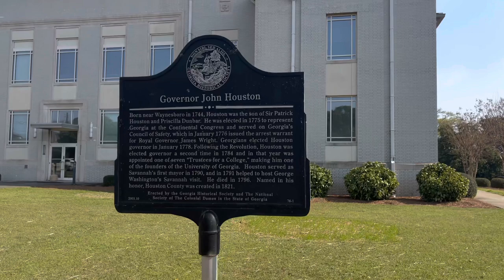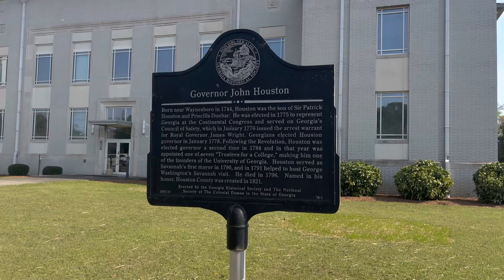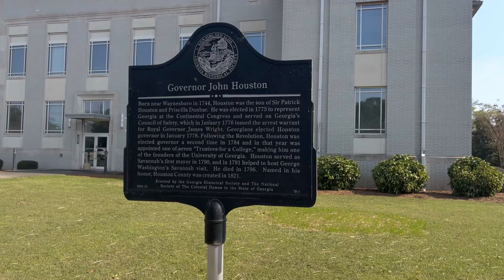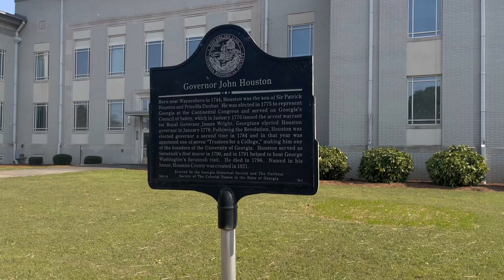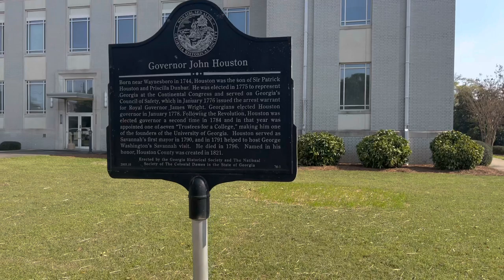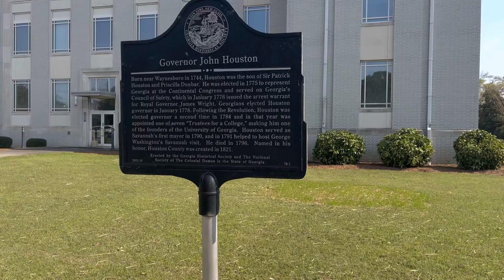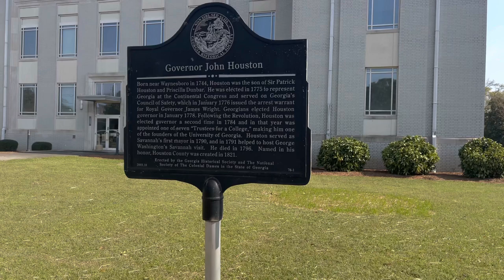The guy that was over here - his name was Governor John Houston. Because we were actually in Houston County. He was born near Waynesboro, elected in 1775 to represent Georgia at a Continental Congress, and served Georgia's Council of Safety. He was governor a second time in 1784, appointed one of the seven trustees for a college, making him one of the founders of the University of Georgia. Houston served as Savannah's first mayor in 1790 and helped host George Washington's Savannah visit in 1791. Died in 1796. This county was named in his honor in 1821.